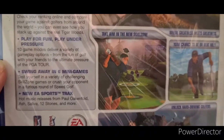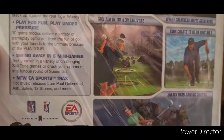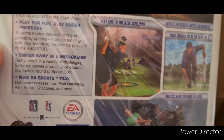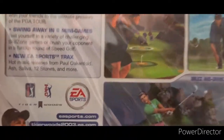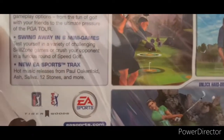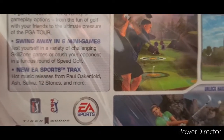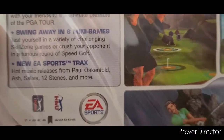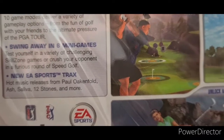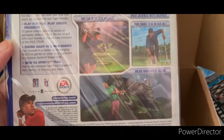Play for fun, play under pressure — 10 game modes deliver a variety of gameplay options, from the fun of golf with your friends to the ultimate pressure of the PGA Tour. Swing away in six mini games, test yourself in a variety of challenging skills, or crush your opponent in the new furious round of speed golf. New EA Sports tracks feature hot music releases from Paul Oakenfold, Ash, Saliva, 12 Stones, and more.